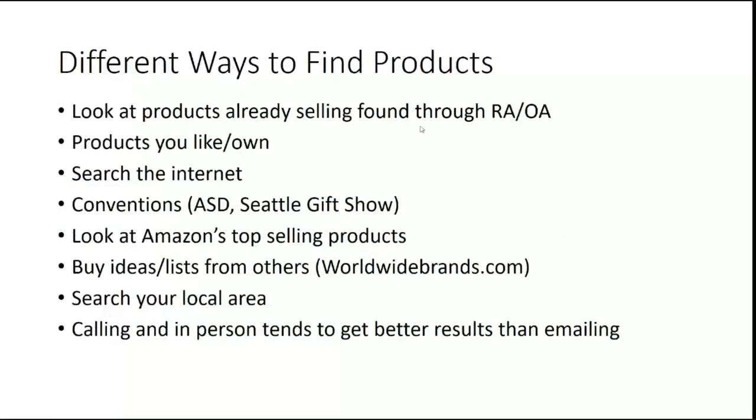Some different ways to find products: you can look at products you've already found doing retail arbitrage or online arbitrage. I do that a lot — I'll find a really great clearance deal, look on the back of the package to see where the product is from, and try to find a wholesaler for that product. You can also look at products that you like or currently use. I'll find a particular beauty product, hair product, or kitchen product that I really like, and then I can't get it at Safeway anymore, so maybe I should look at the wholesale availability as well.